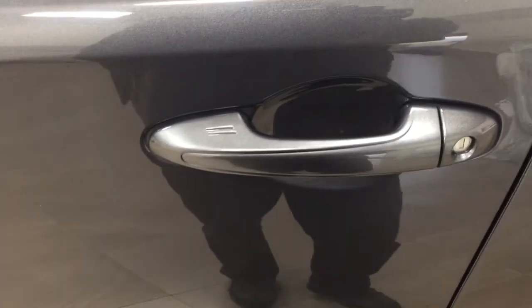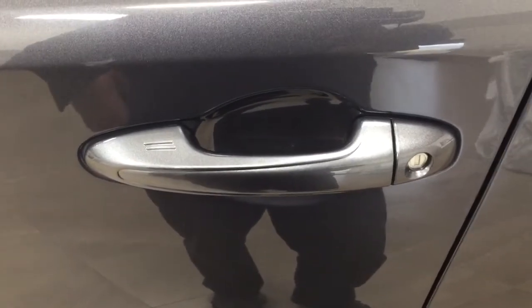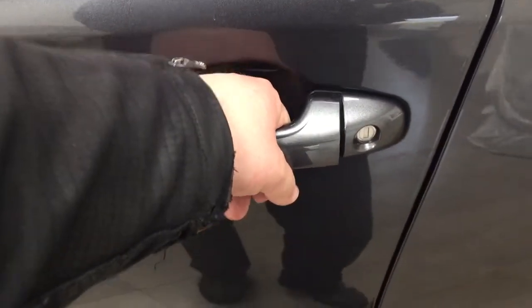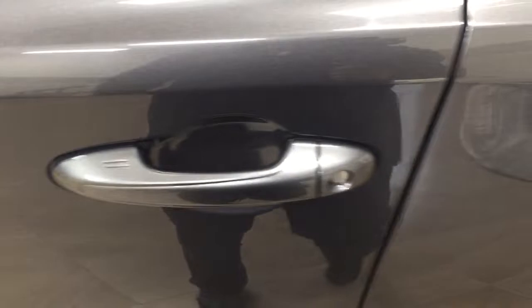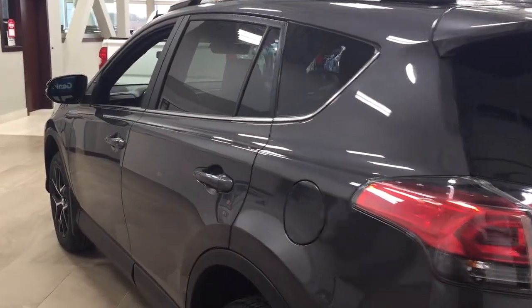With the smart key system, you can lock all the doors simultaneously just by pushing on the two little lines on the door handle. Pushing it once locks all the doors automatically. If you put your hand between the handle, it'll unlock the front door for you as well. This is all possible as long as you keep the key fob on you at all times. The color we're looking at today is gray.